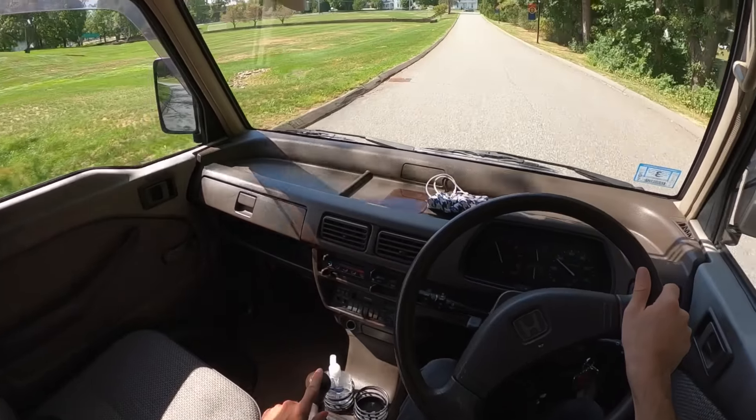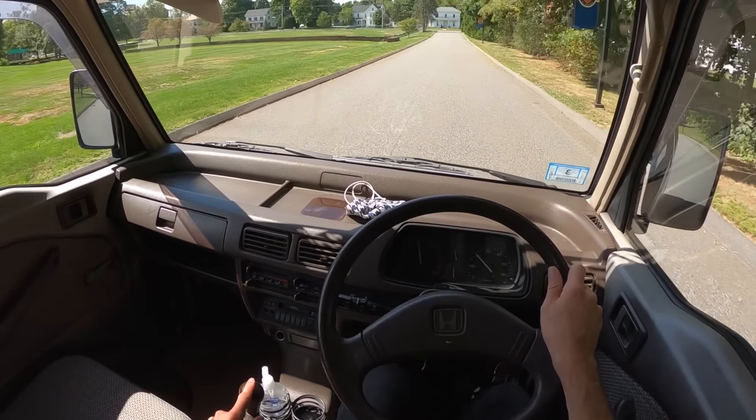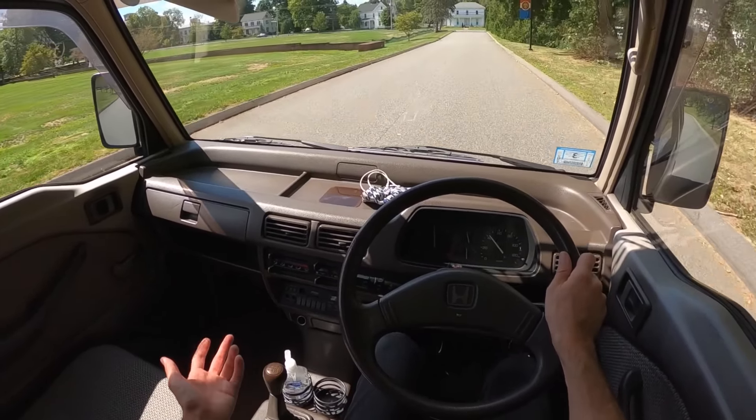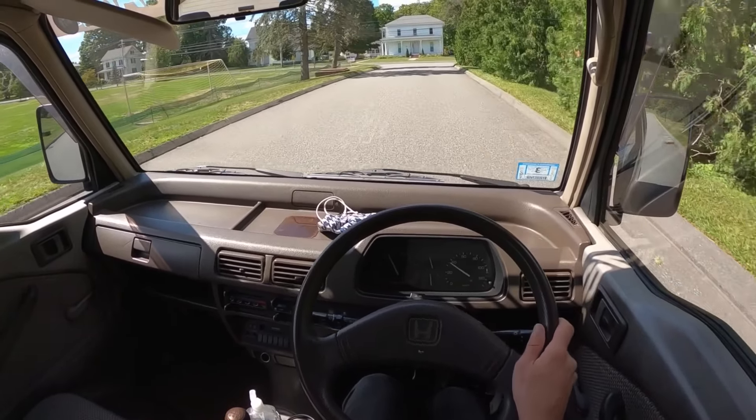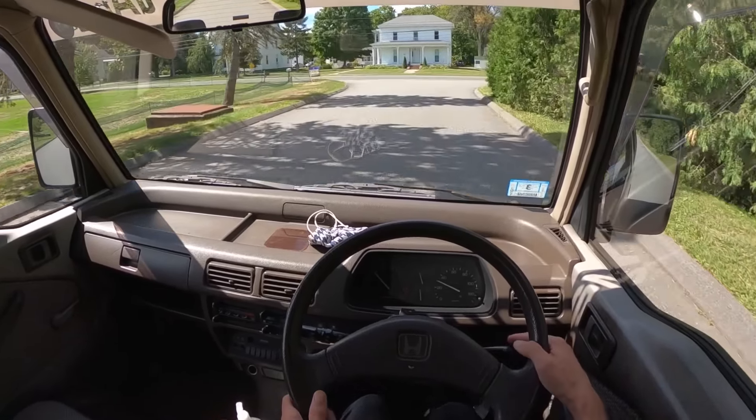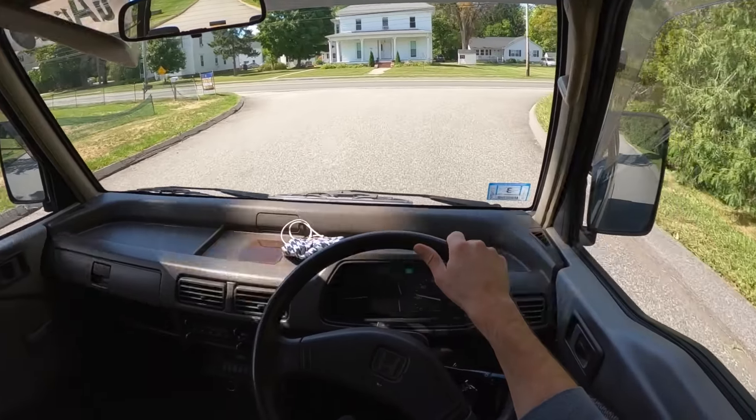This is maybe the best little gearbox I could imagine — this shifter is fantastic, so accurate. I'm never questioning where I am. This is like, if you want to teach somebody how to drive right-hand drive in a stick, I can't think of a better thing than the Acti.